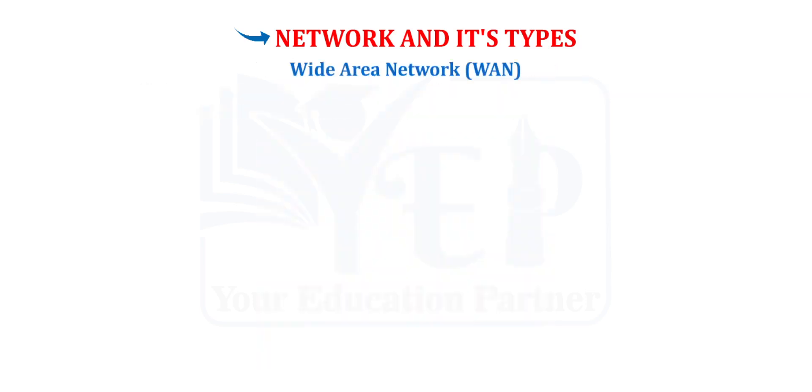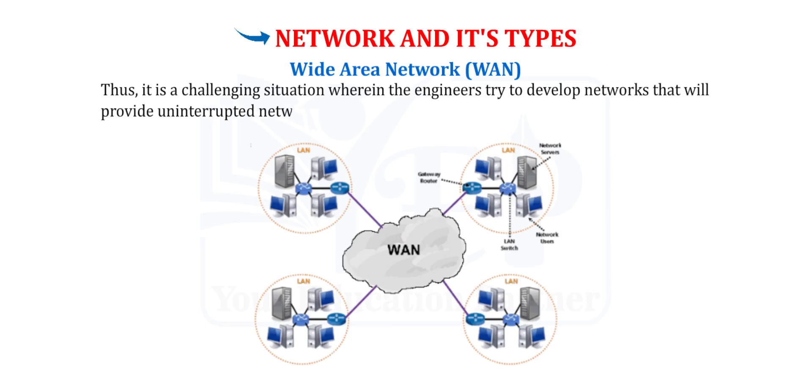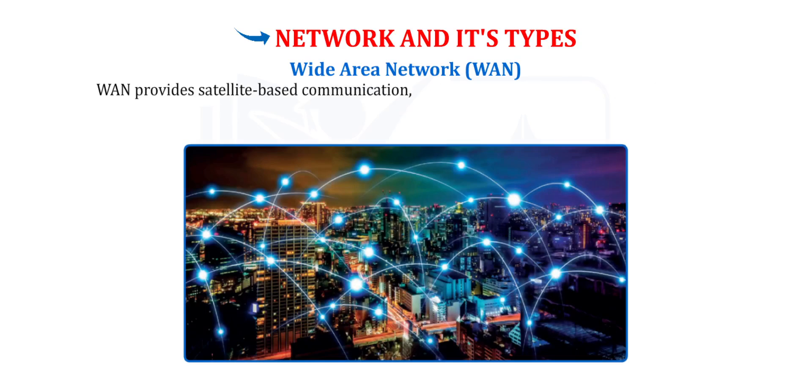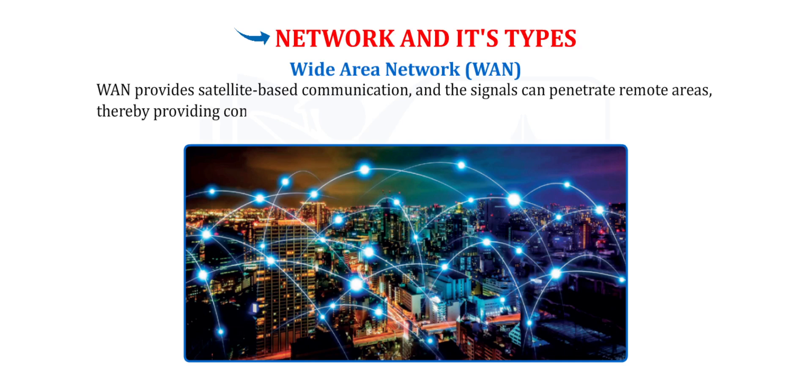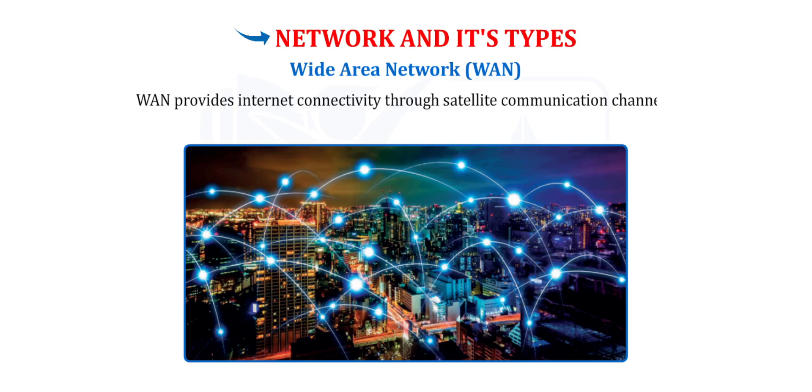Wide Area Network (WAN). The world consists of large continents with different terrain, making it a challenging situation for engineers to develop networks that provide uninterrupted network connectivity. One solution provides satellite-based communication where signals can penetrate remote areas, thereby providing continuous network connectivity and internet connectivity through satellite communication channels.